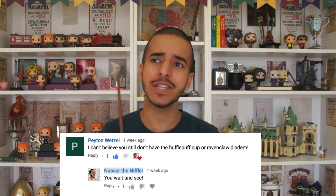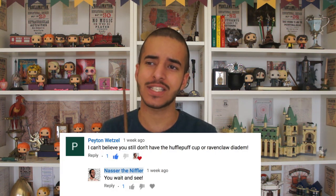Hey guys, how's it going? I'm back with another video today. A couple of weeks ago, someone wrote a comment down in my Noble Collection haul video saying, 'I can't believe you don't have Rowena Ravenclaw's Lost Diadem yet.'